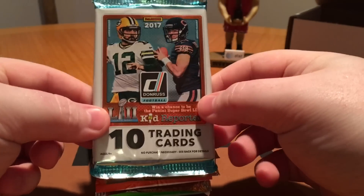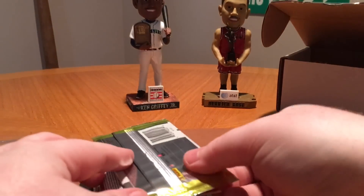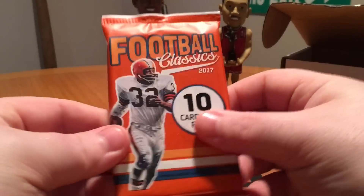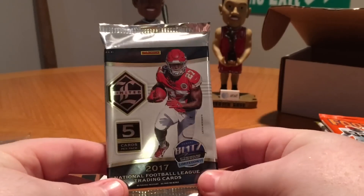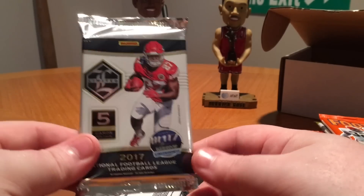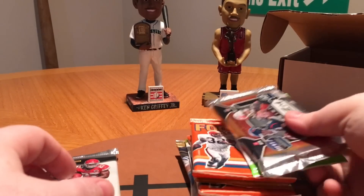Got a pack of Donruss, nice, always like Donruss. Pack of Elite. Contenders, Classics, Contenders again, Classics again. Limited — there is the one higher end pack, this is going to have a hit in it. I don't know if it's going to be a patch or an auto, but it'll have some sort of hit in it. Got Optic and we got Prism. Nice mix of packs this month, no Playoff, which is always great in my opinion — not a big fan of Playoff.